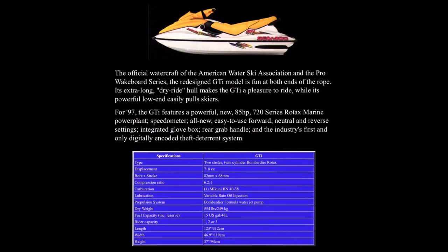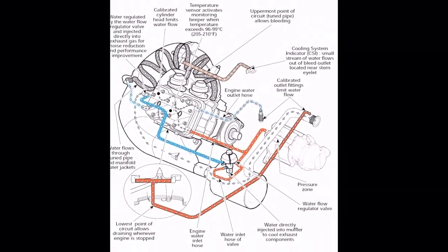Fact 9: The Seedoo GTI model was the first jet ski to feature a closed-loop cooling system, which helps prevent the engine from overheating.